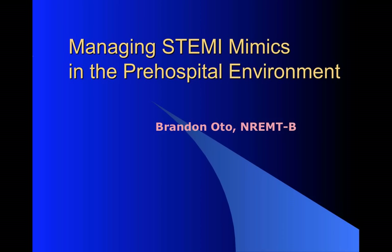Hey folks, this is Brandon Odo from EMSBasics.com and we're going to talk about STEMIs, so this is one for all the medics out there. STEMIs are a big deal because of high mortality, high morbidity in the people who do survive them, and maybe more than a lot of equally deadly diseases, they're really the kind of thing that we can help.